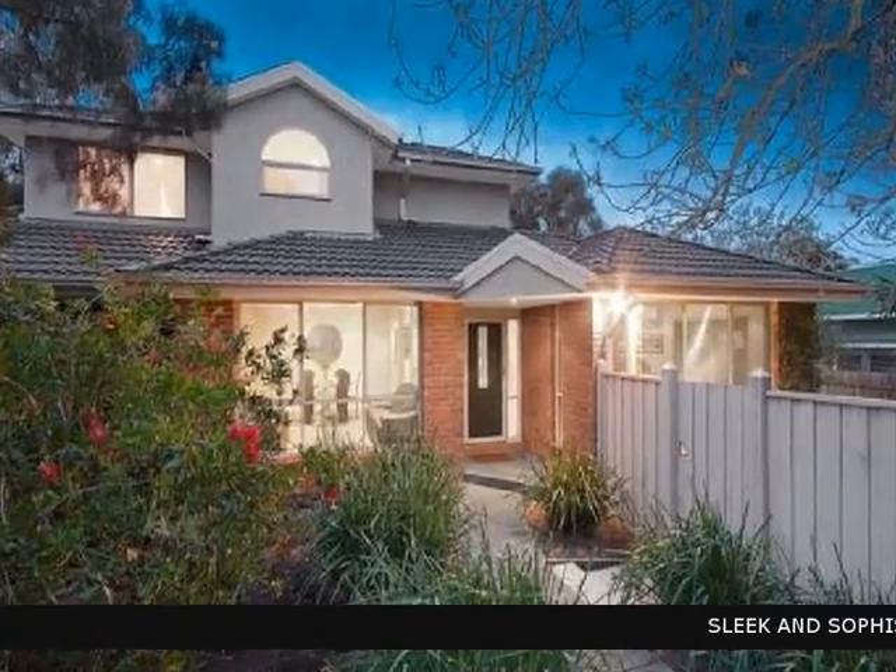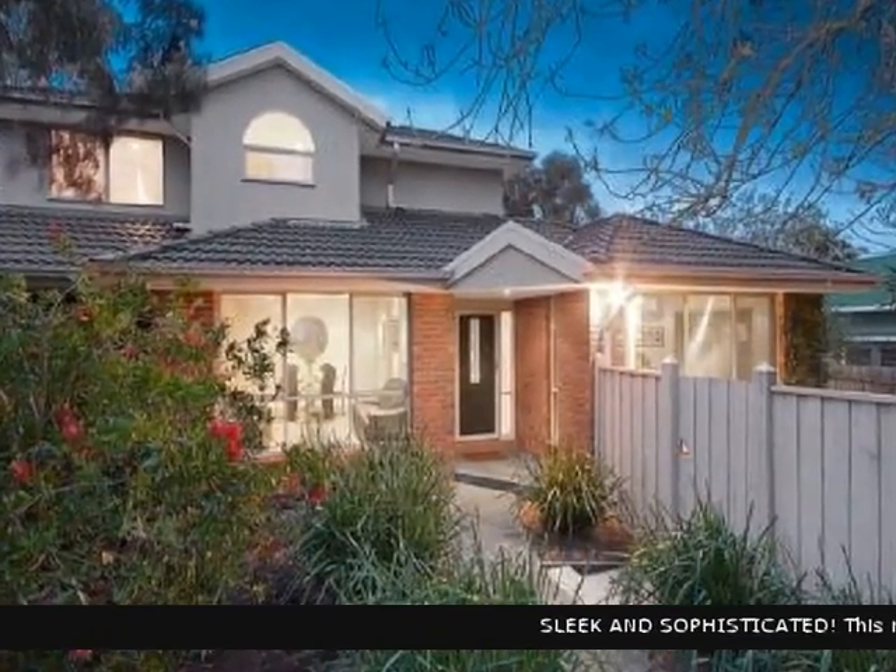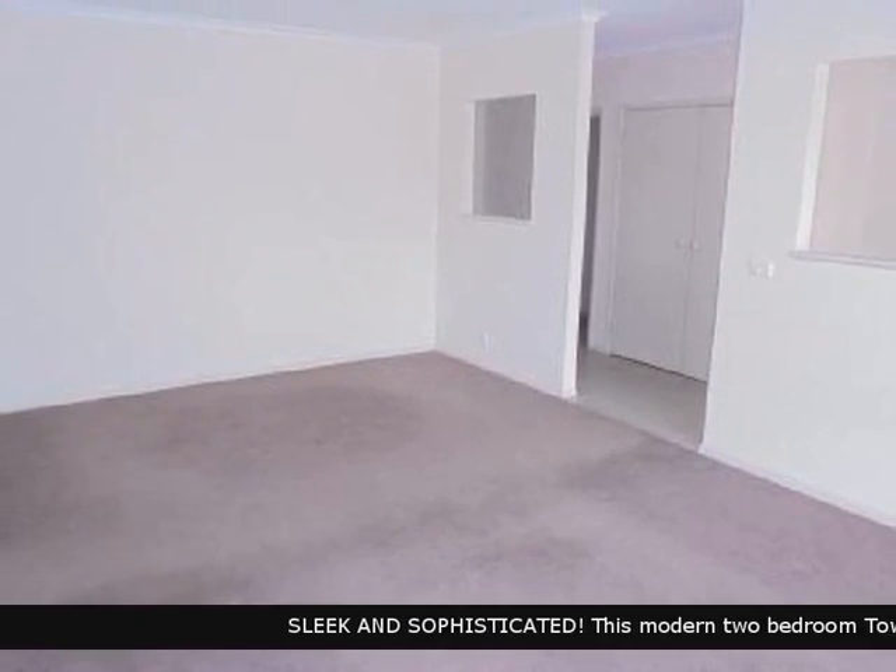Buxton is pleased to present this rental property. An opportunity has arisen to secure this excellent piece of real estate.